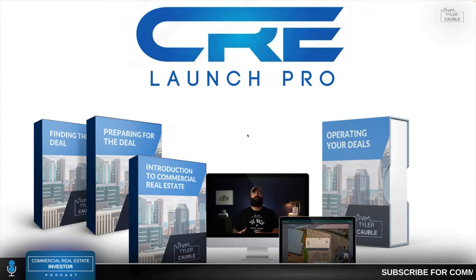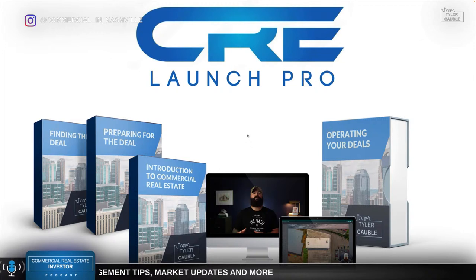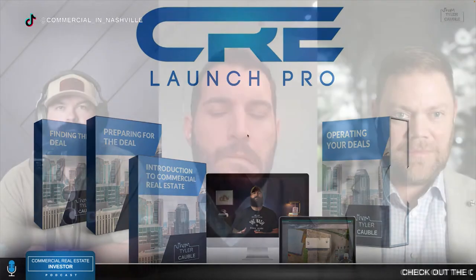This episode of the Commercial Real Estate Investor Podcast is brought to you by CRE Launch Pro. This online commercial real estate program is designed to take you from beginner to pro commercial real estate investor, with access to all of my courses, our online community, and monthly group coaching calls. Learn how to confidently buy your first commercial property today at www.crelaunchpro.com.